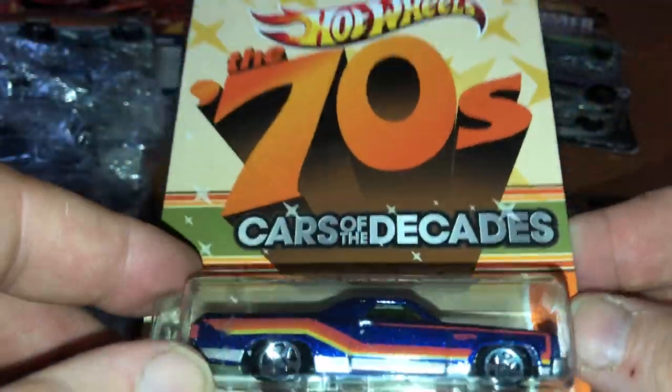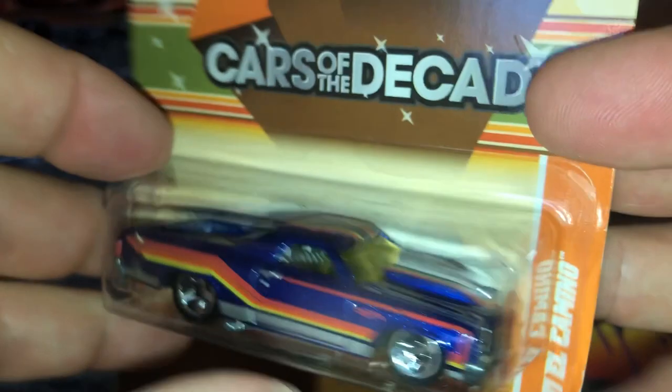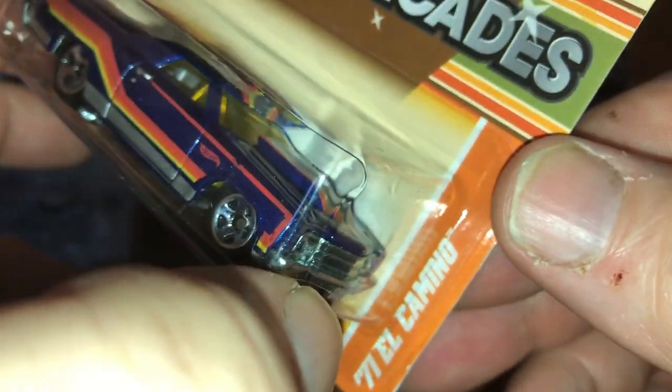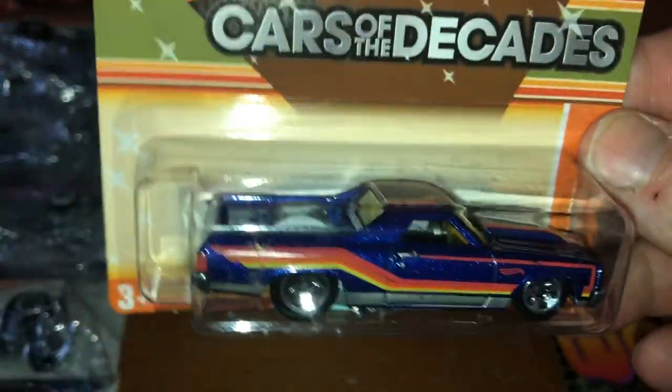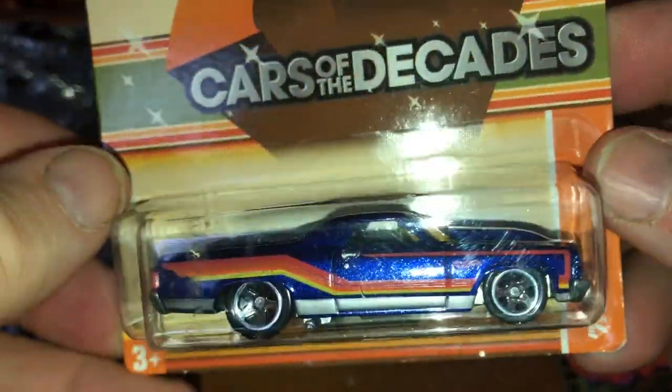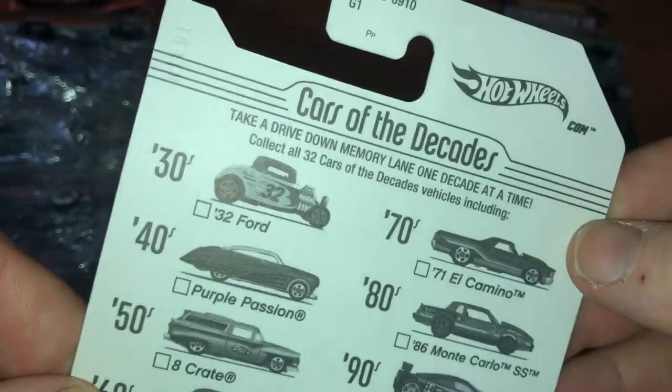And the '70s — the last car that I have in this series. It's listed at $2; I believe I got this at Grandpa's Die Cast in Ohio. A little soft corner, but that's probably on me. The '71 El Camino representing the '70s. Gotta have a Chevy — side pipes. The back is the same as the other ones.